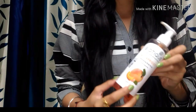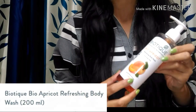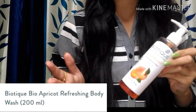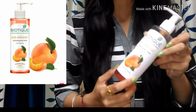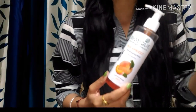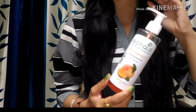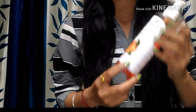This is the body wash you can see, and it is from the brand Biotique. Biotique products are very natural, affordable, and offer very good hair care and skin care products. I have used Biotique products for 3 years and have used almost all of them — their shower gel is very good.